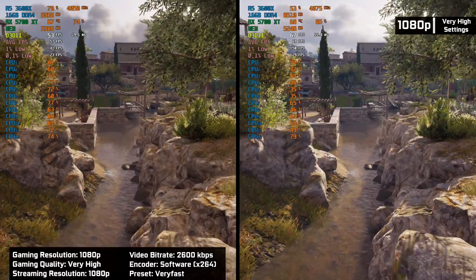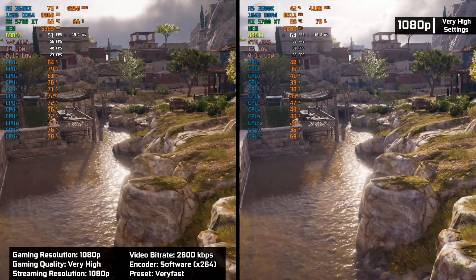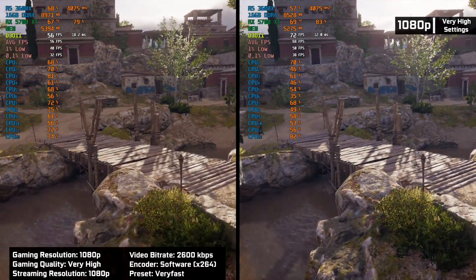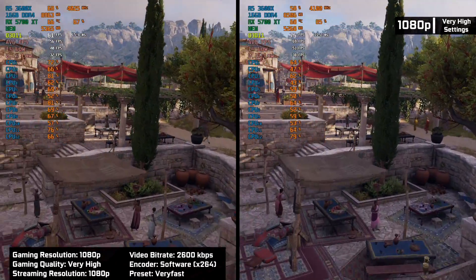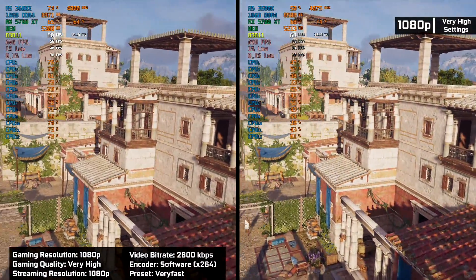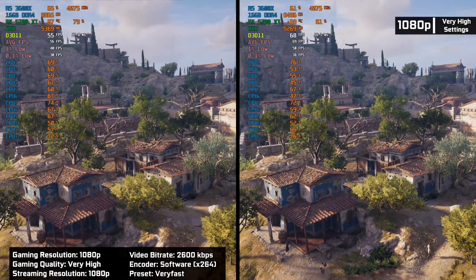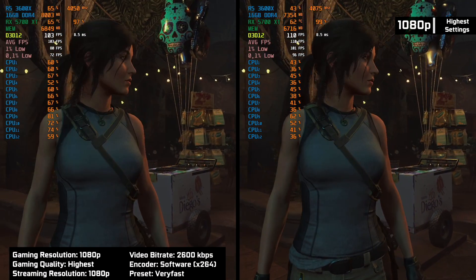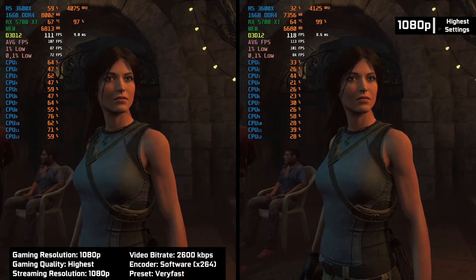For our first test, we run Assassin's Creed Odyssey at 1080p using very high settings, and leaving OBS on its default 1080p streaming preset. We see a 20% difference on average, and that's due to the fact that the CPU, even without streaming, bottlenecks and isn't able to max out our GPU. More about CPU and GPU bottlenecks you will find following the link in the description below.